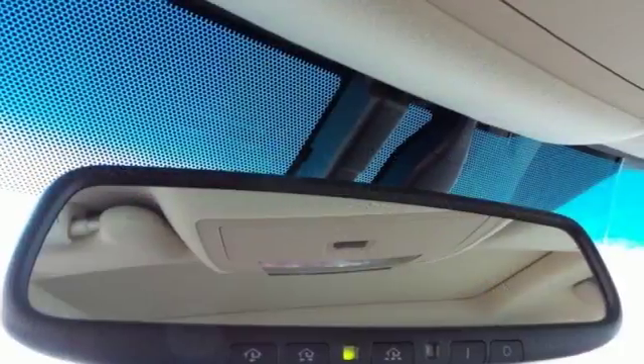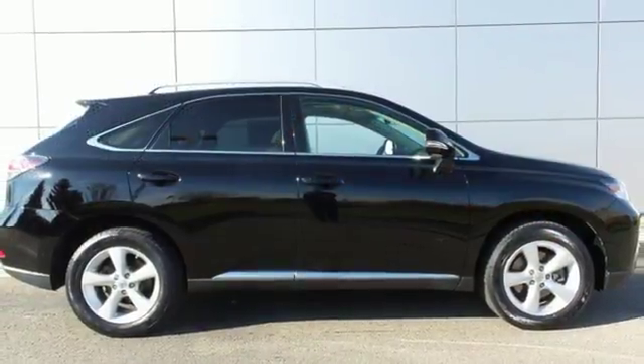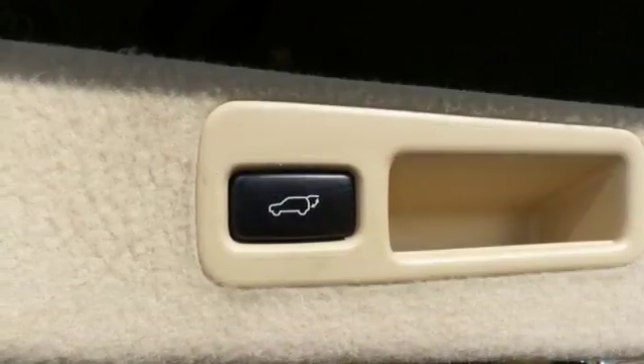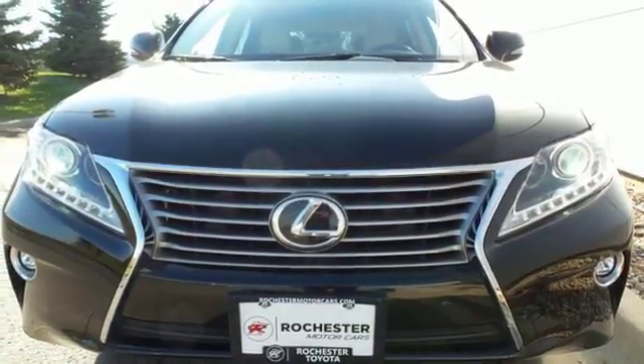You'll enjoy added touches like luxurious leather upholstery, premium surround sound, and smart access with push-button start. This 2015 Lexus RX 350 is ready for whatever you or the road has in store. Take it for a test drive today.